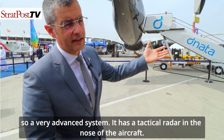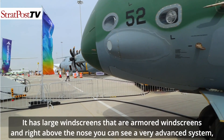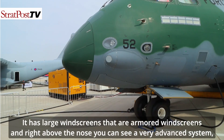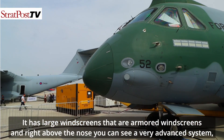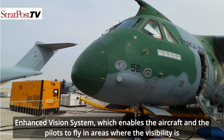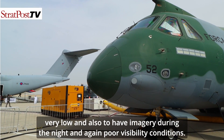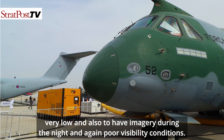It has a tactical radar in the nose of the aircraft. It has large armored windscreens, and right above the nose you can see a very advanced enhanced vision system that enables the pilots to fly in areas where visibility is very low, and also to have imagery during the night and in poor visibility conditions.